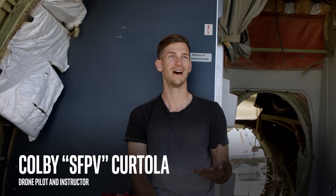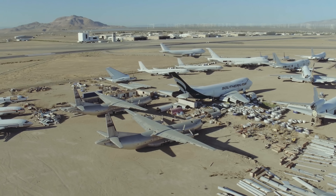I've actually seen this place on Google Maps and I was like, what is this? I've just always wanted to fly here.